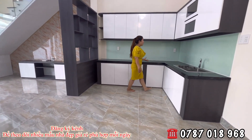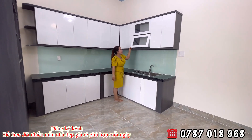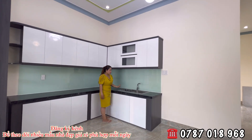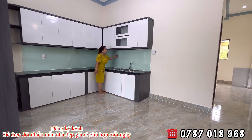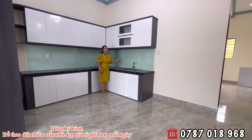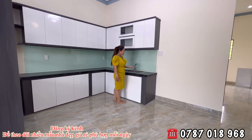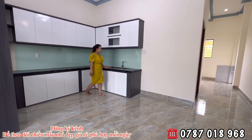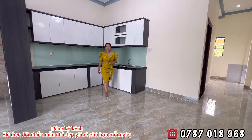Đây là tủ bếp của mình. Tủ trên và tủ dưới đầy đủ tiện nghi cơ bản. Tủ đựng chén bát rất rộng rãi, màu trắng nhựa B&C chống cháy nhiệt theo thời gian, nhìn cũng rất đẹp. Gạch bếp là gạch đá mắt bồ và bồn inox 304 chống rỉ sét.